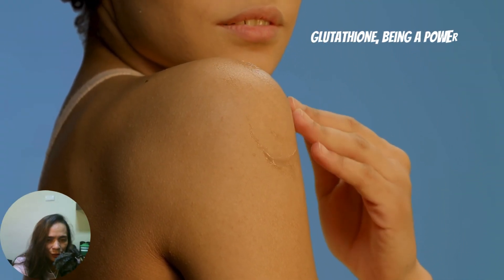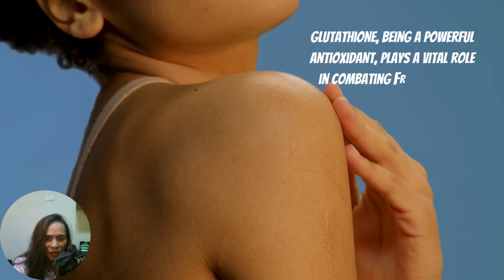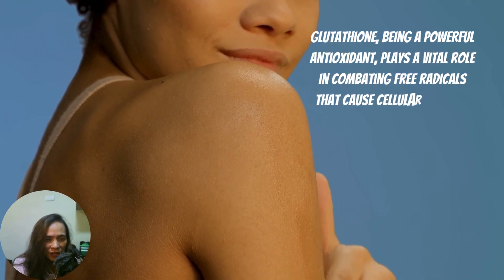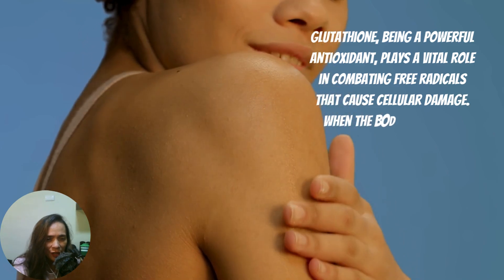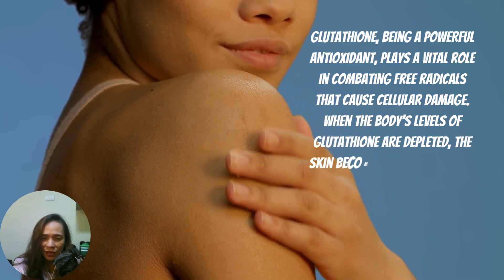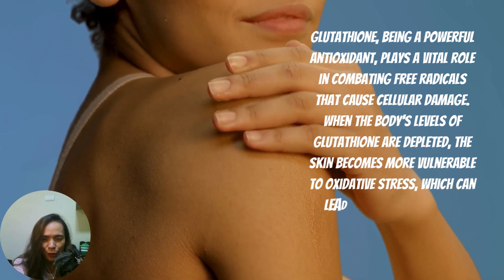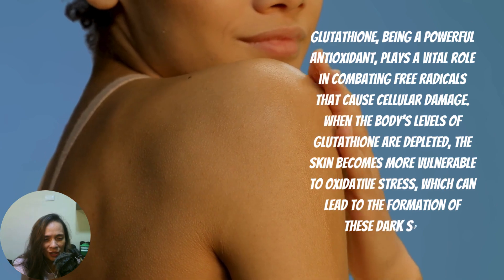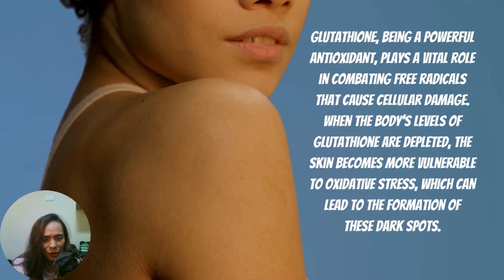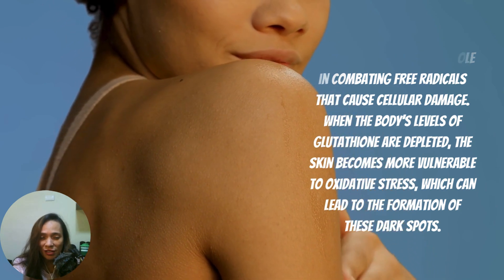Glutathione, being a powerful antioxidant, plays a vital role in combating free radicals that cause cellular damage. When the body's levels of glutathione are depleted, the skin becomes more vulnerable to oxidative stress, which can lead to the formation of these dark spots.